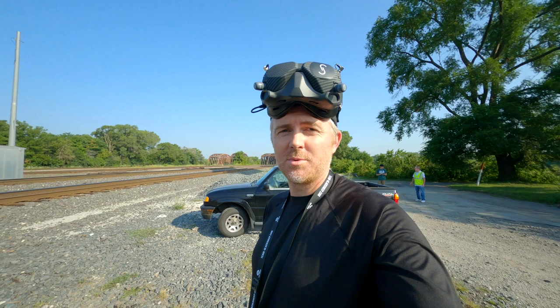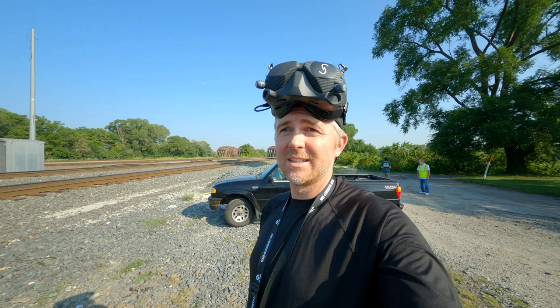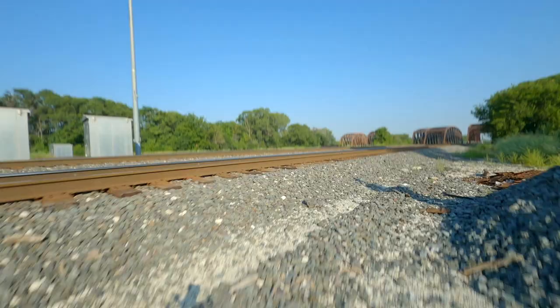Now we're doing FPV, waiting for a train to come by that I can chase with the FPV drone. Thankfully this is all legal because we're here with the railroad company and we've got everything lined up.